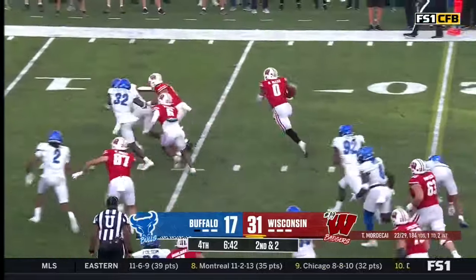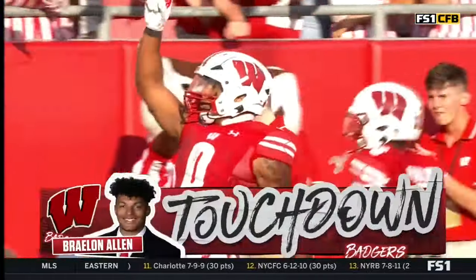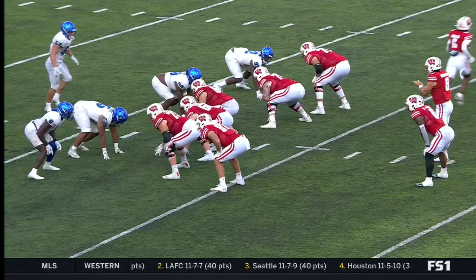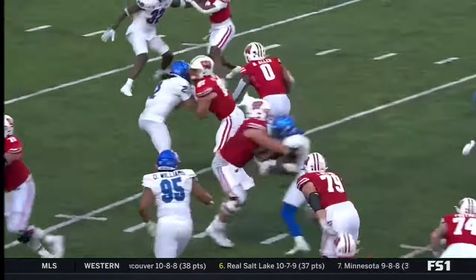Allen — to the edge — Braylon Allen, touchdown Wisconsin! He showed really, really good patience here — patience, patience — jumps out and gets vertical. I love it. Look at the sweet feet on that big man moving.